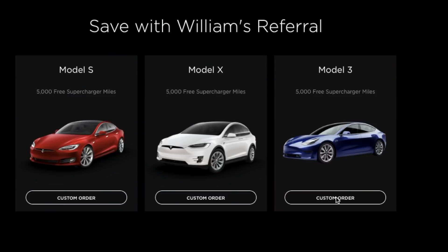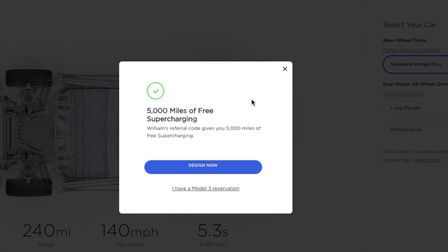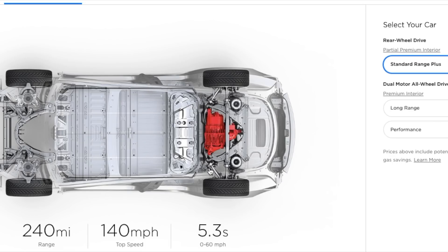If you're in the market for a new or leased Tesla S, X, or 3, click the link down in the description and you can get 5,000 miles of free supercharging. Keep in mind this will revert back to 1,000 miles for orders placed after May 28th, so order today.